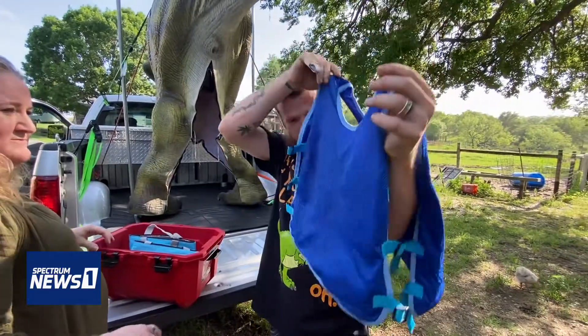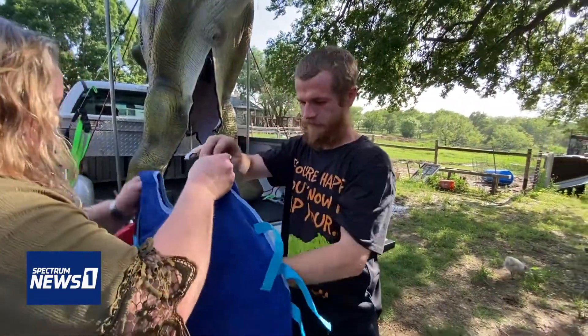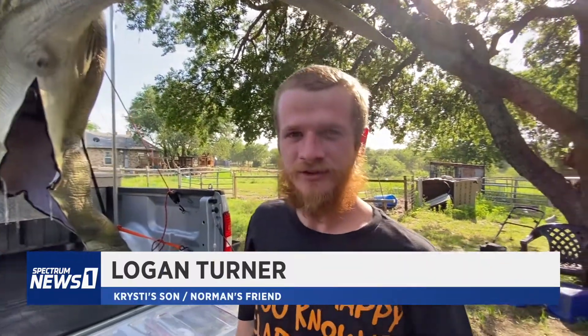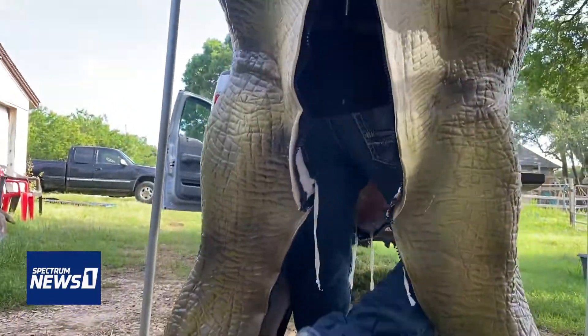Tonight, her son Logan is responsible for bringing Norman to life. So what would be one word to describe what it feels like when you're in there? Miserable. It's definitely hot. It's worth it, though, to see all the laughs and smiles and stuff. It's definitely cool.